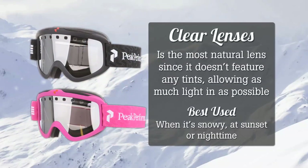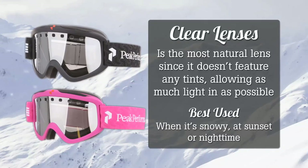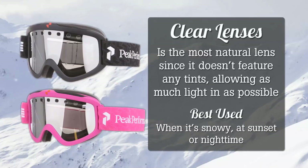Finally, the clear lens is the most natural lens since it does not feature any tints, allowing as much light in as possible, and is great for use when it's snowy, at sunset, or at night time.